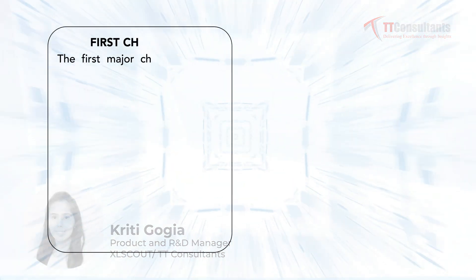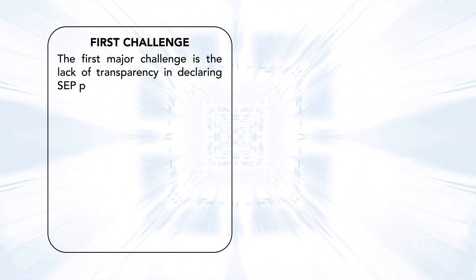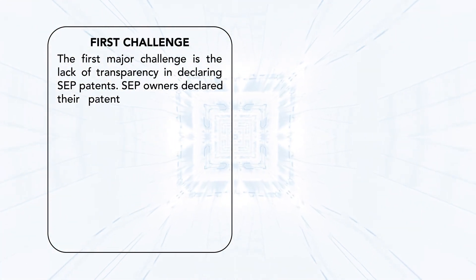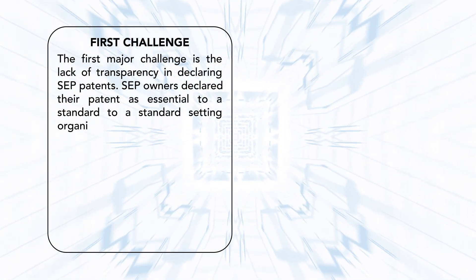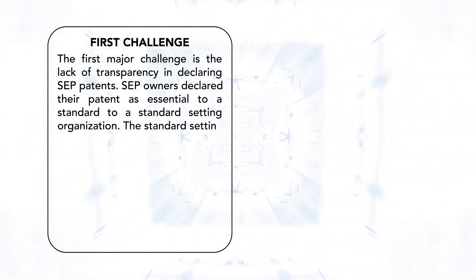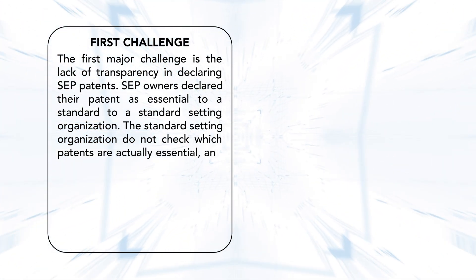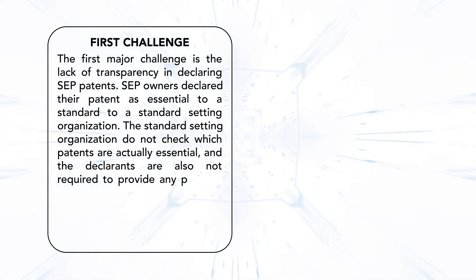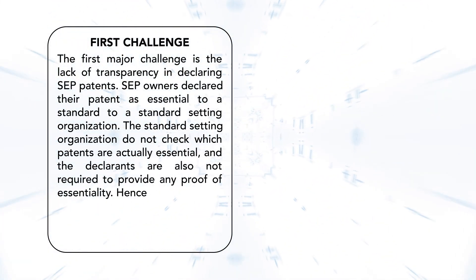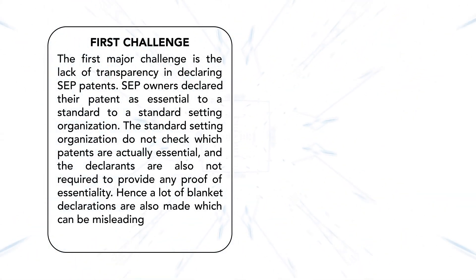The first major challenge is the lack of transparency in declaring SEP patents. SEP owners declare their patent as essential to a standard setting organization. However, the standard setting organization does not check which patents are actually essential, and declarants are also not required to provide any proof of essentiality. Hence, a lot of blanket declarations are made which can be misleading and can incur huge licensing costs.